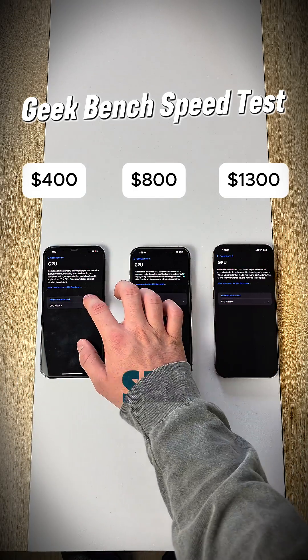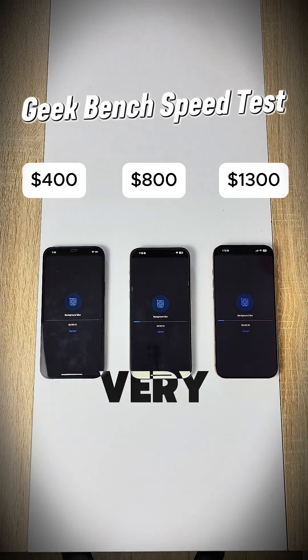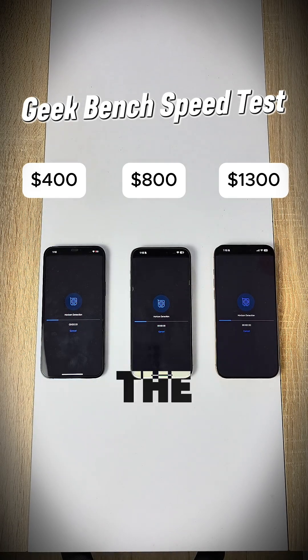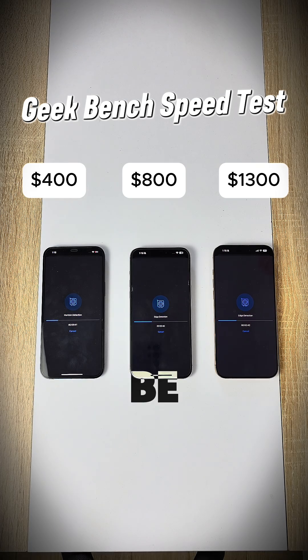Now we're running the GPU test to see how they perform in the same exact test. I'm very curious to see how this turns out. They're both loading very quickly, and these are all the top spec phones, so they should be the fastest possible iPhone for each year.